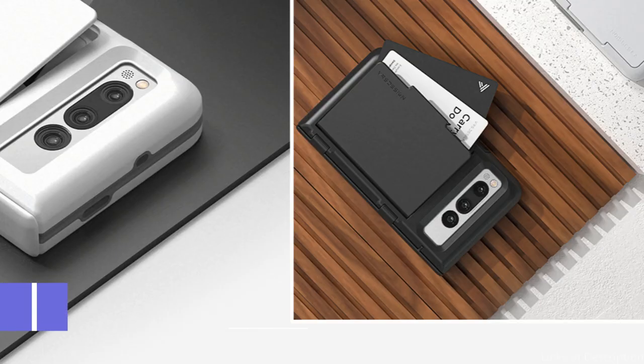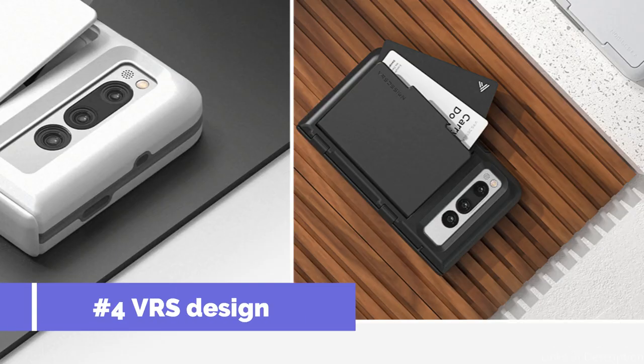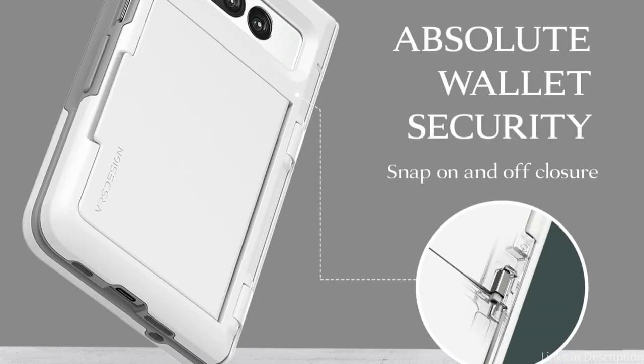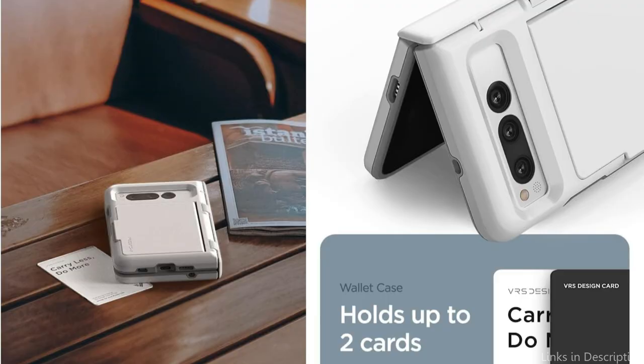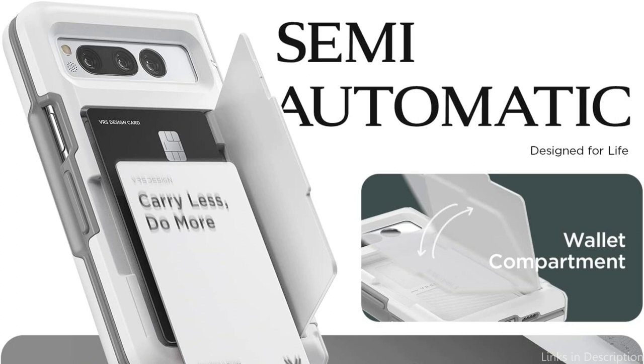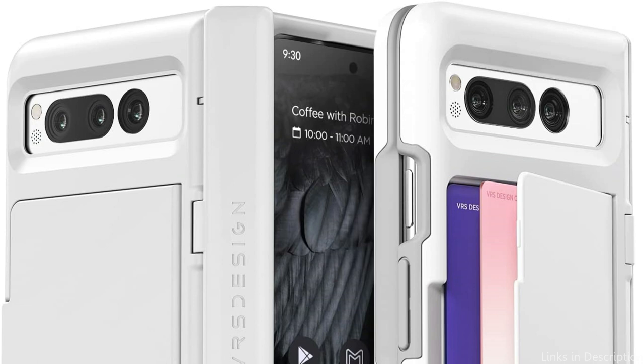On number three, we have the VRS Design TerraGuard Case. For those looking for a wallet case that offers robust protection, the VRS Design TerraGuard Case is a top contender. It features a dual-layer design that combines a hard thermoplastic polyurethane shell with a TPU bumper, ensuring that your Pixel Fold is safe from accidental drops and impacts. The VRS Design TerraGuard Case also doubles as a wallet with two card slots, allowing you to carry all your essential cards. It comes with a durable hinge cover and convenient wallet feature. Additionally, the buttons are tactile and easy to press, making it a pleasure to use your phone even with a case on.